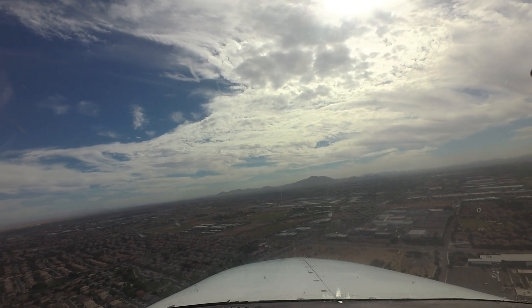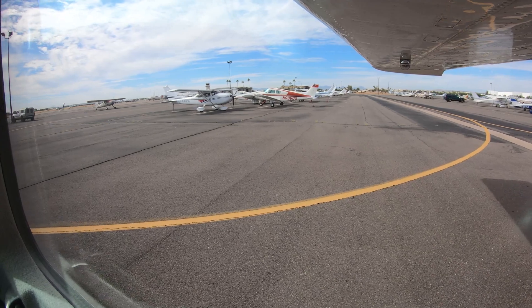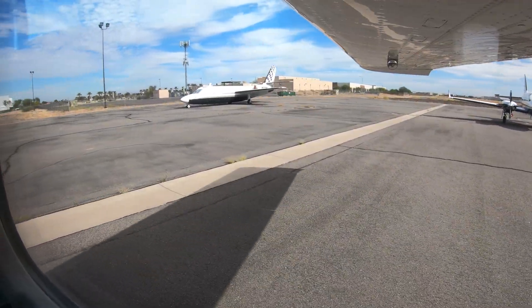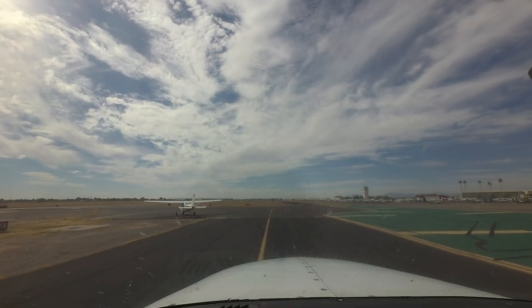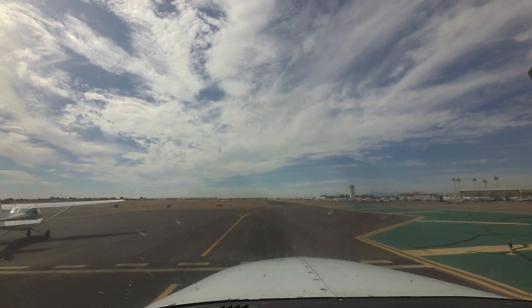Chandler also underlies the Phoenix Class Bravo airspace. Understanding the requirements to operate in these areas before you arrive at Chandler is essential. The traffic mix includes the entire spectrum of fixed and rotary wing general and corporate aviation aircraft. Several flight schools are located at the airport, and flight training makes up a good portion of the traffic volume.